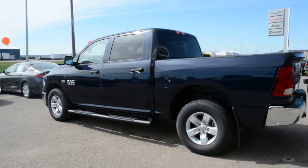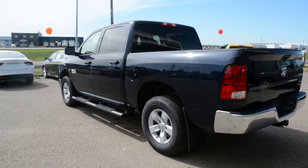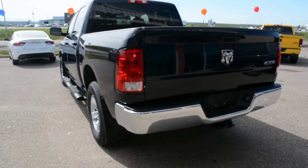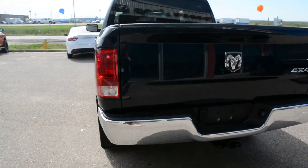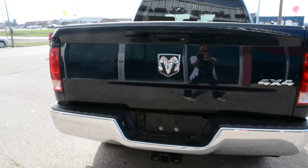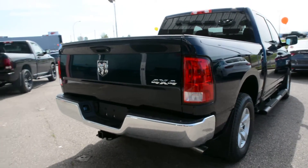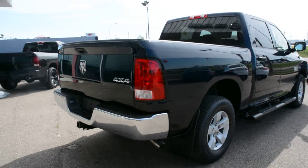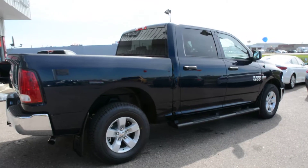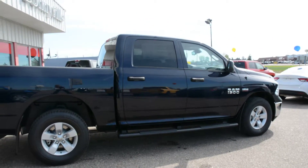Now the Ram 1500 lineup is a very versatile, great everyday truck. It offers great towing and hauling capabilities, 4x4 options as well, giving you great handling on even some of those tougher road conditions. But it also offers great fuel economy as well. So all these options and features give you a lot of dependability when on the go, whether you're using this for an everyday vehicle or to help out around the yard in terms of work.